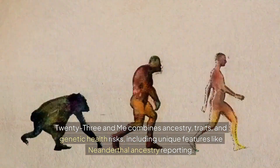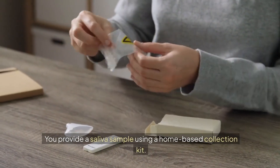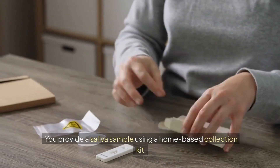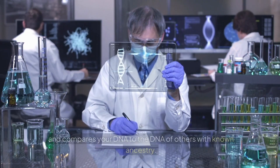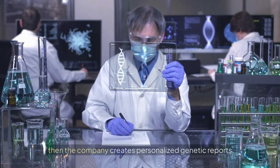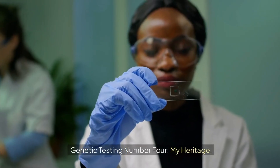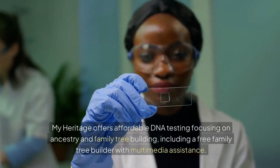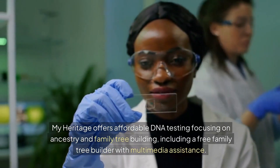Genetic testing number three: 23andMe. 23andMe combines ancestry, traits, and genetic health risks, including unique features like Neanderthal ancestry reporting. You provide a saliva sample using a home-based collection kit. 23andMe analyzes your DNA using genotyping, compares it to the DNA of others with known ancestry, and then creates personalized genetic reports.